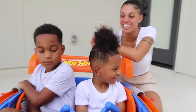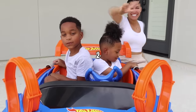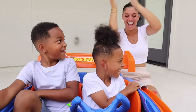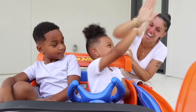Go ahead and press the launcher — one, two, three! Kyrie, you won again! Good job DJ for teamwork — high five! Give me a high five, Kyrie!